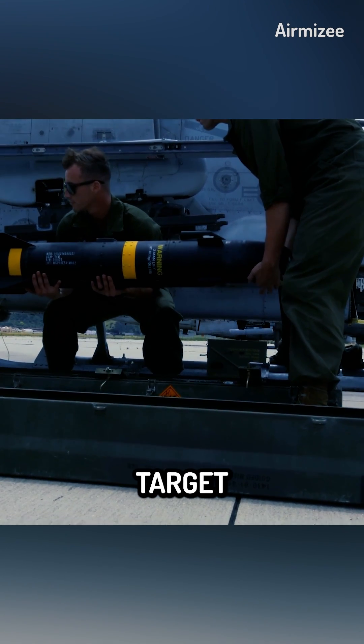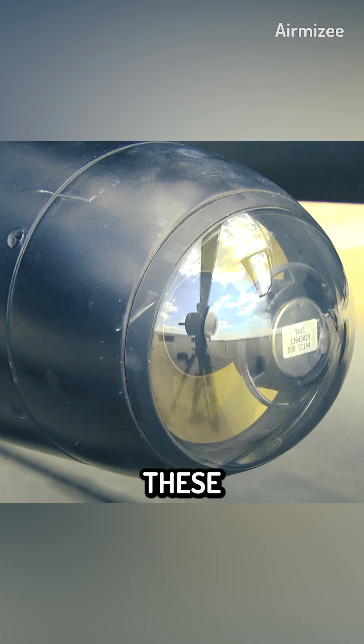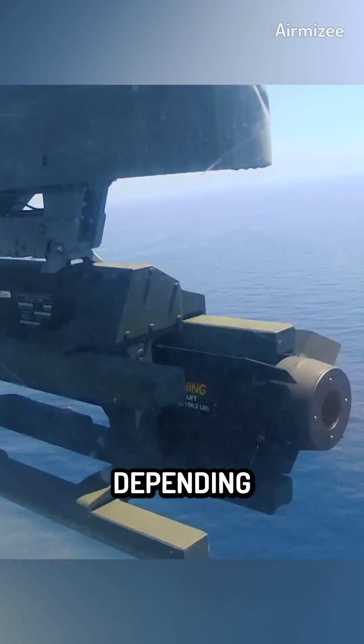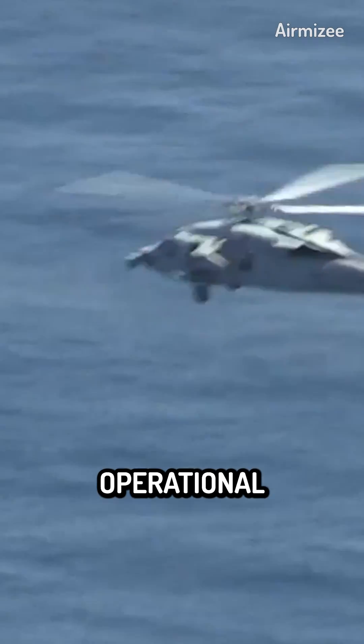To ensure precise and accurate strikes, the Hellfire missile utilizes advanced target acquisition and guidance systems. These include laser guidance, radar guidance, and millimeter-wave radar guidance, depending on the specific variant and operational requirements.